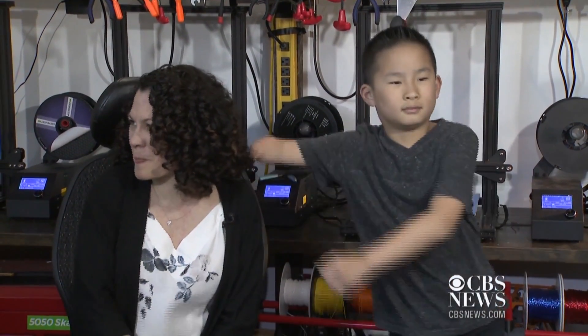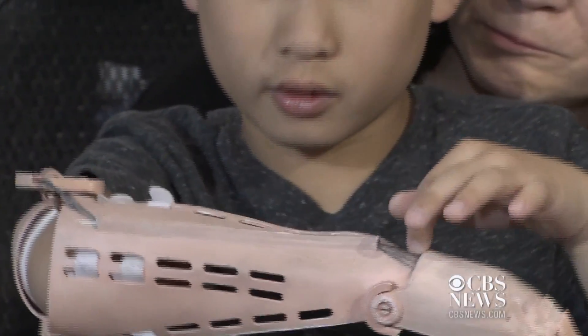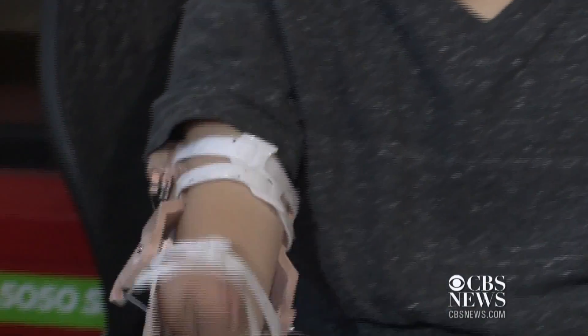Seacott was born missing part of his right arm, and while he has no trouble showing off his favorite dance moves without it, he says the new addition has made life a little better. Feels like I just got an upgrade.